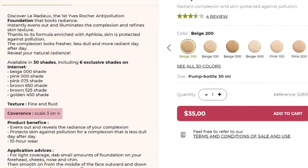On the website it says that the coverage is three on a scale of four, but I personally feel like one layer of the foundation gives more of a medium coverage rather than light coverage, so I'd say this foundation is more medium to full coverage.